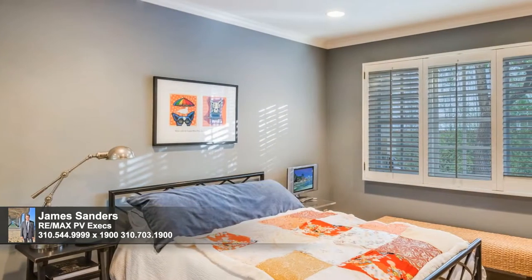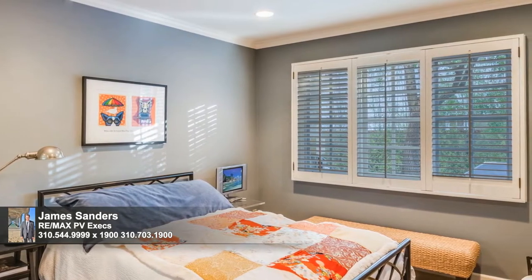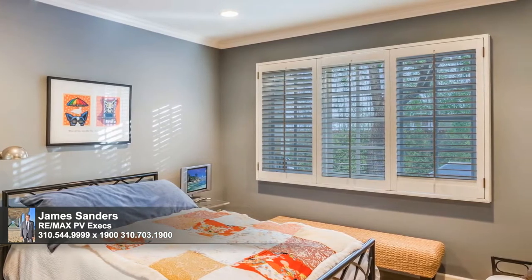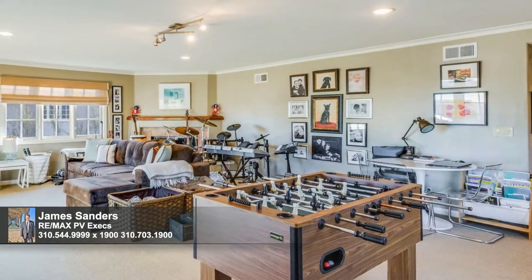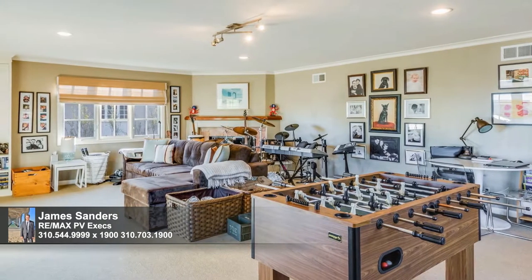The home's secondary bedrooms are all peaceful and inviting with ample proportions, soothing decor, and a wealth of natural light. There's also a generous multi-purpose room with French doors leading to a balcony overlooking the private canyon and ocean views beyond.